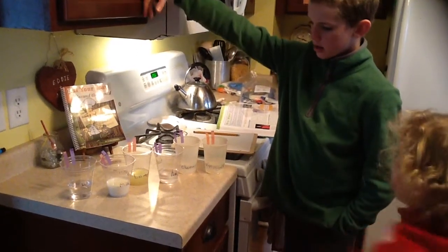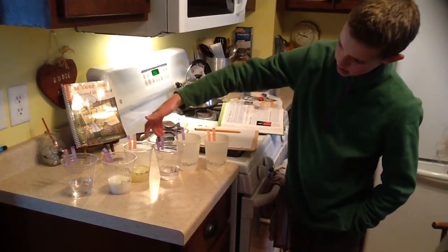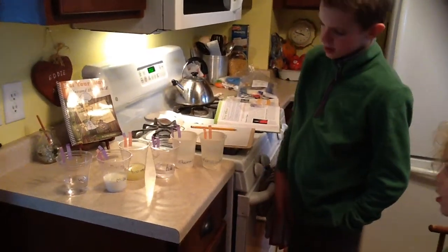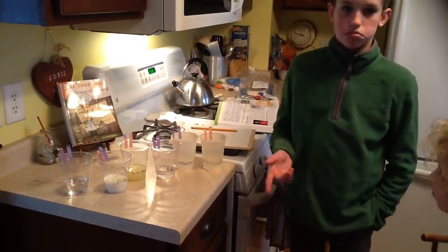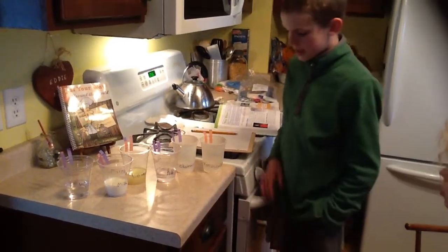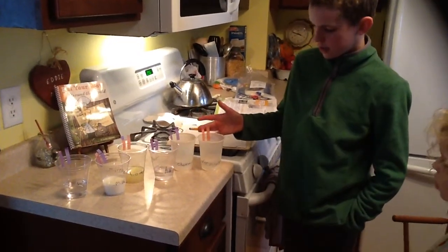And baking soda mixed with water is definitely a base. Same with the ammonia — glass cleaner stuff. And then vinegar is also very acidic.